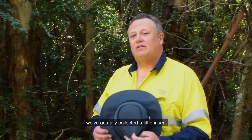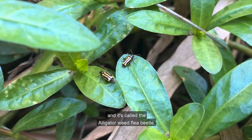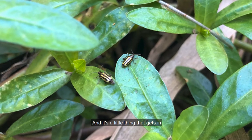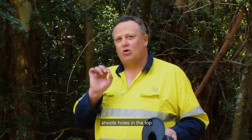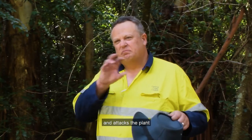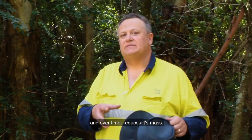Today we've been out and we've actually collected a little insect called the Alligator Weed Flea Beetle, also known as Agasicles hygrophila. It's a little thing that gets in and strips the leaves, shoots holes in the top, and attacks the plant — it stops it flowering and spreading and over time reduces its mass.